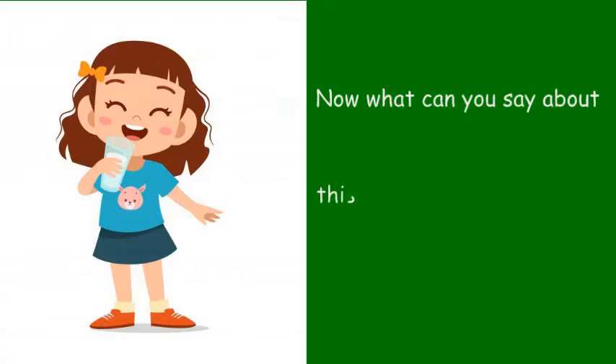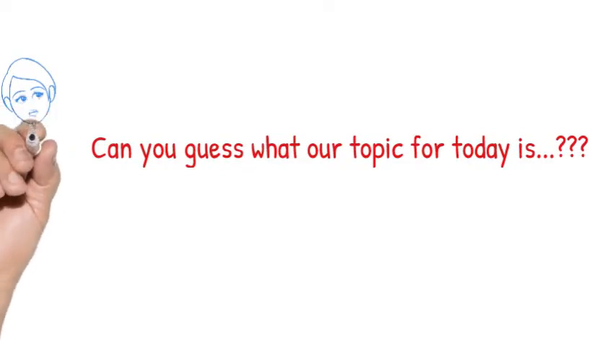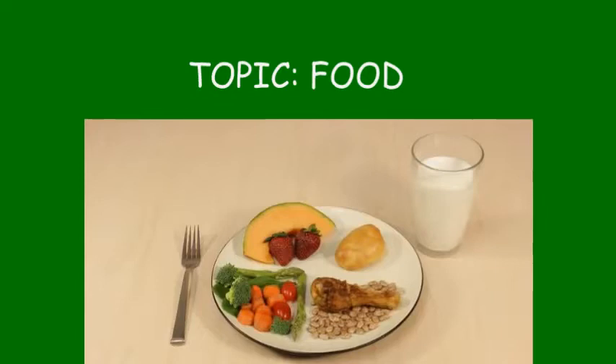Now take a good look at this picture. What can you say about this picture? She looks happy. She's having a cup of milk and she's smiling. Now, can you guess what our topic for today is? Our topic for today is food. Can we all say that together — food!